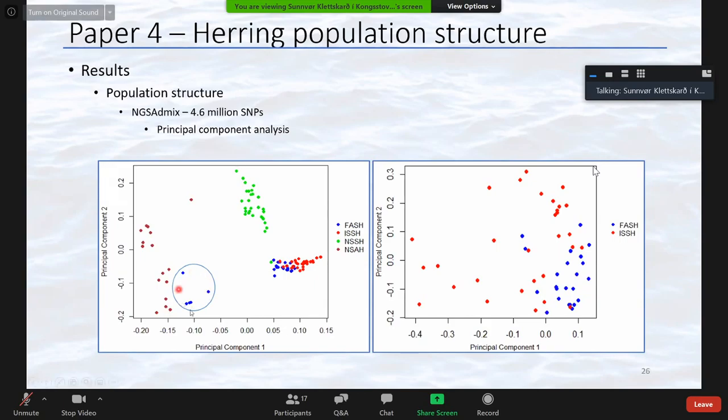Five herring were labeled as Faroese herring because they were caught within a Faroese fjord; however, all of our genetic analysis indicates they are actually part of the North Sea autumn spawning herring. This is the first time we have been able to show that the North Sea herring comes all the way into the Faroese fjords. This highlights how useful genetic analysis is — we would not be able to detect this with only the traditional methods.